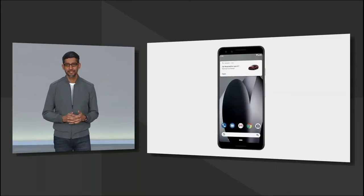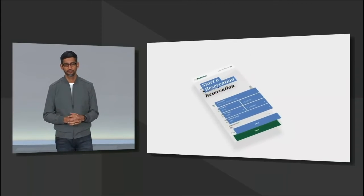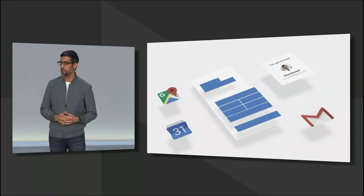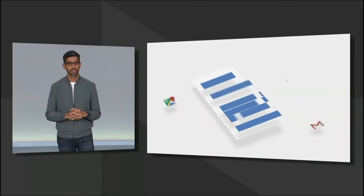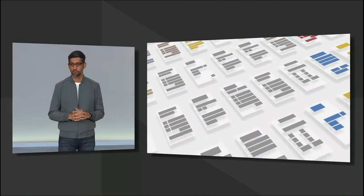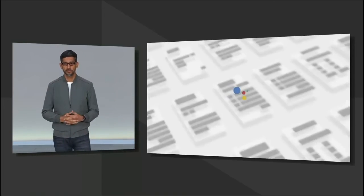It's amazing to see the assistant complete a task online on your behalf in a personalized way. It understands the dates of your trip and your car preferences based on trip confirmations in Gmail. I also want to point out that this was not a custom integration — this required no action on the part of the business to implement. What you just saw is an early preview of what we are calling Duplex on the web.